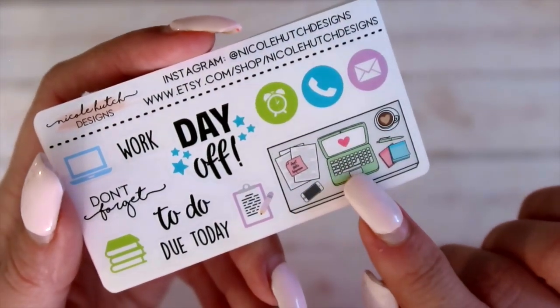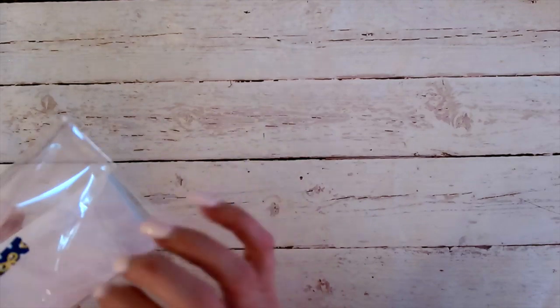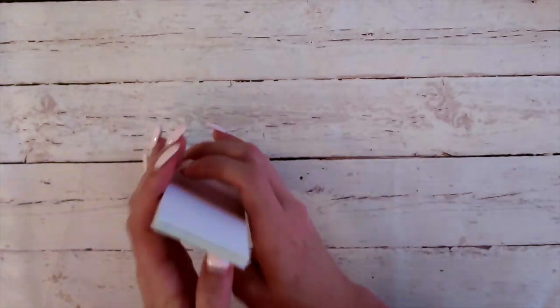The next one that I've got here is from Nicole Hutch Designs — that is looking like this super cute flat lay, a day off work, some 'don't forget to do' icons, just super cute. Next I've got these from Heather B Co — some foiled bookmarks. These are going to be split between two batches of bags, so these aren't all going into one set of bags. Half of them will go into one set of bags, half will go into the other set, so you might not necessarily get everything that you see here.